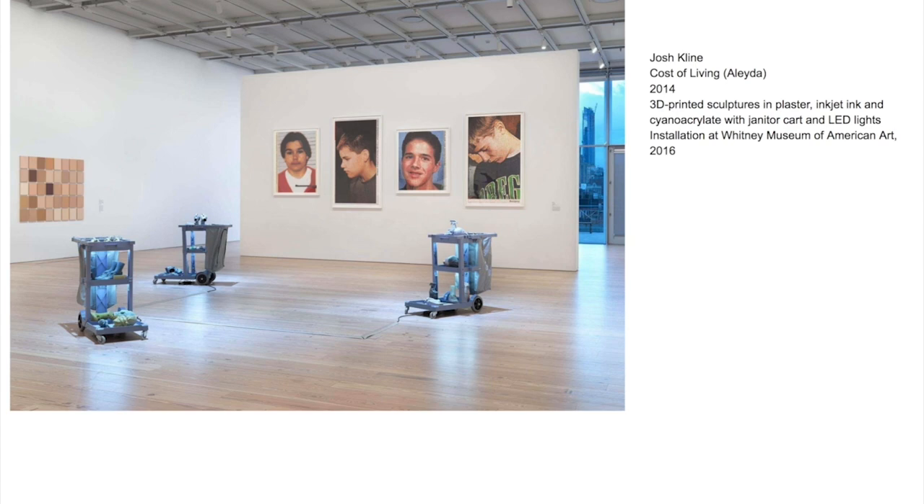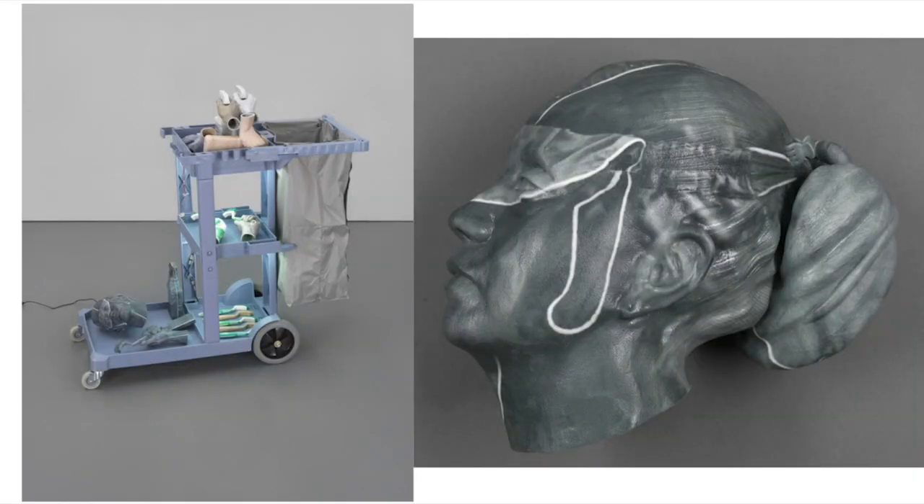This series comprises a commercially produced utility cart illuminated with LED lights, and 3D printed body parts and tools used by Aleda, a cleaning staff member at a boutique New York City hotel, are placed on the cart shelves. Klein used photogrammetry to capture Aleda's head, hands and tools.